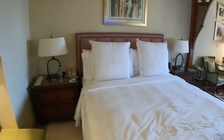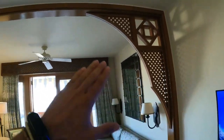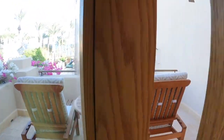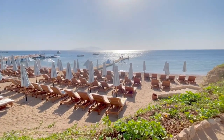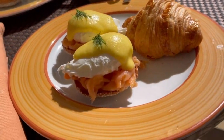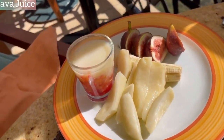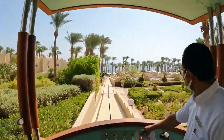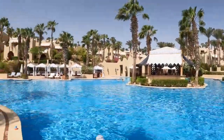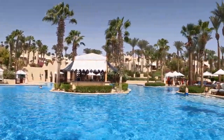Four Seasons Resort Sharm El Sheikh presents a wealth of features and amenities designed to provide an unforgettable stay. Immerse yourself in the tranquility of the Arabian village-inspired design that seamlessly blends with the surrounding landscape. The resort boasts a private beach, allowing guests to indulge in sun-soaked relaxation and enjoy the crystal-clear waters of the Red Sea. Delight your taste buds at the resort's exceptional dining venues, including the renowned Arabesque restaurant, where Middle Eastern flavors are artfully crafted. Experience the epitome of luxury with the resort's extensive amenities, including a spa offering rejuvenating treatments inspired by ancient Egyptian traditions. The impeccable attention to detail and commitment to guest satisfaction truly set Four Seasons Resort apart.